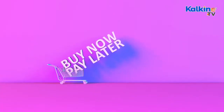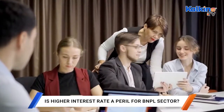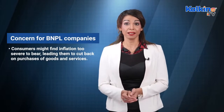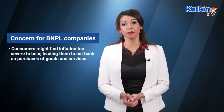Although BNPL has been fantastic for many merchants, especially during the COVID-19 pandemic, market analysts believe the sector's heyday is past. Two major concerns confront BNPL lenders: consumers would find inflation too severe to bear, leading them to cut back on purchases of goods and services, resulting in fewer lending chances for BNPL companies.